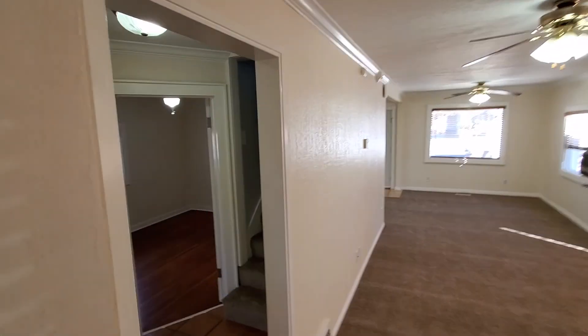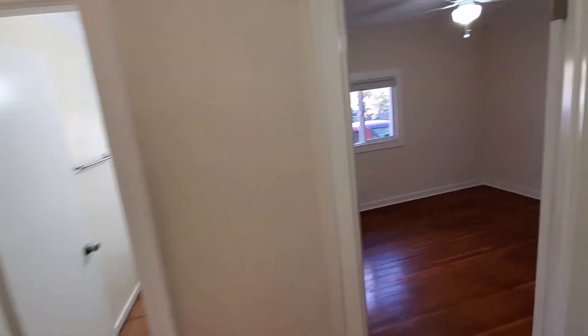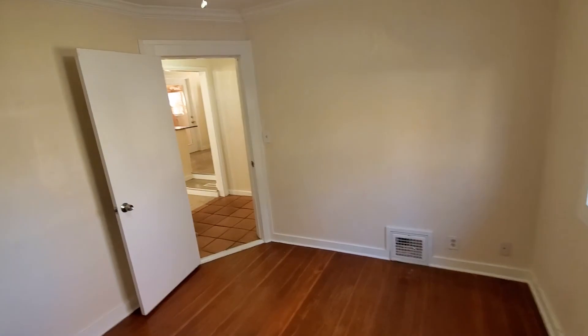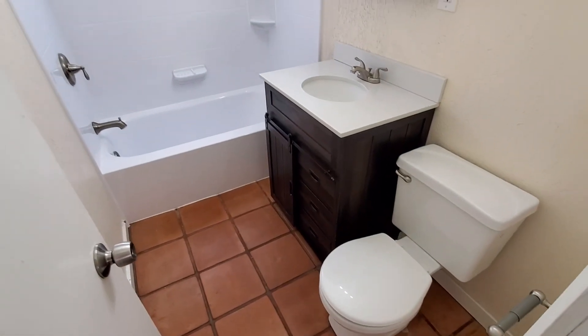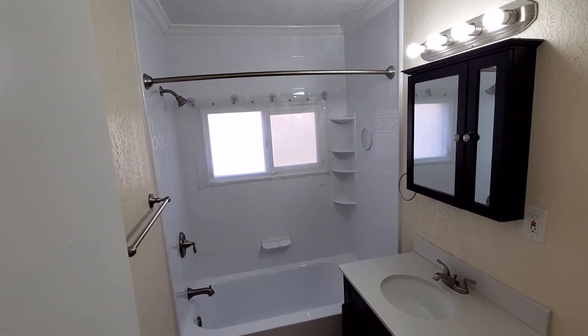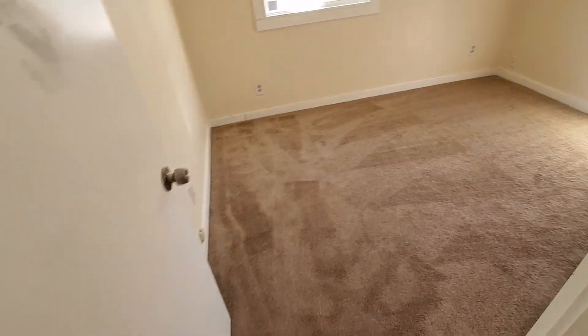We've got two bedrooms and the bathroom on this main floor. There's a tiled hallway that leads into the bedrooms and bathroom, nice wood floors, nice big windows, and great size bedrooms for this age of home. Tile floors continue through the bathroom as well as that neutral two-tone paint — there's a tub and shower combination, a nice updated vanity, and the second bedroom on this floor.